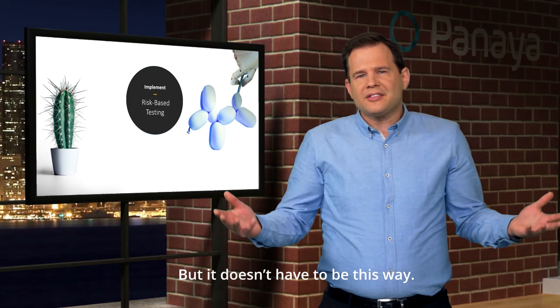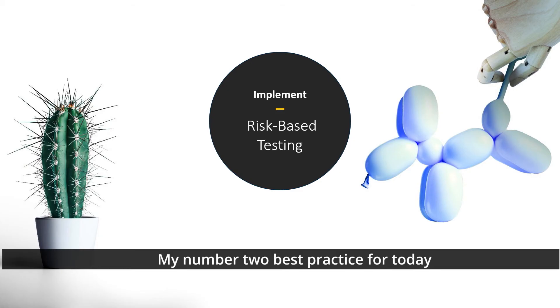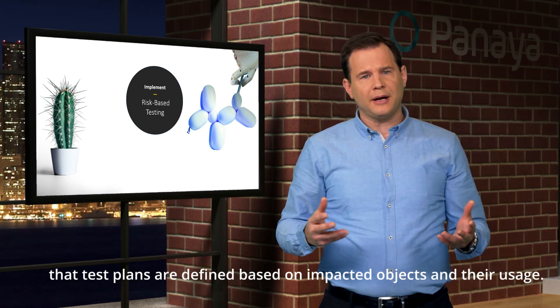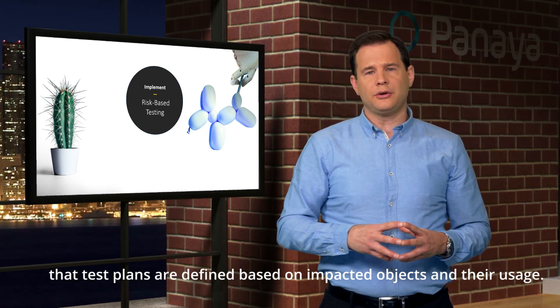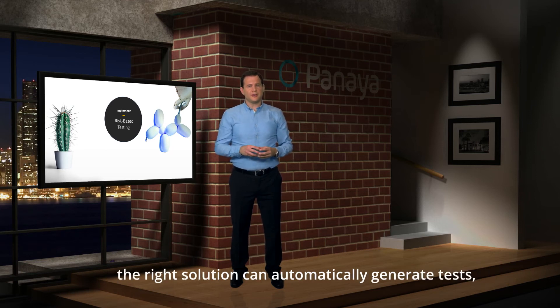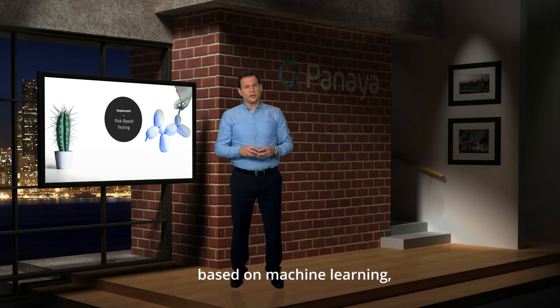But it doesn't have to be this way. My number two best practice is implementing risk-based testing. Risk-based testing means that test plans are defined based on impacted objects and their usage. With the test plan in place, the right solution can automatically generate tests based on machine learning or pull from your existing test library.